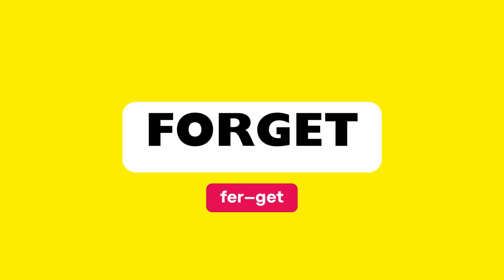This word is pronounced as: Forget. Let's break it down syllable by syllable and practice together. Forget. For-get. Forget. For-get.